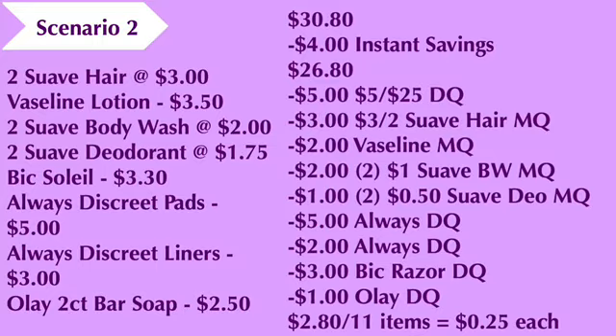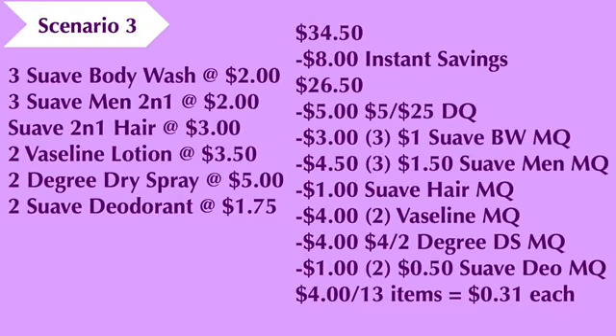Scenario number three: you're going to pick up three Suave body washes at two dollars each, three Suave Men's 2-in-1 body washes at two dollars each, a Suave hair care product (the 2-in-1 in the silver bottle) at two dollars, two Vaseline lotions at three dollars and fifty cents each, two Degree dry spray deodorants at five dollars each, and two Suave deodorants at a dollar seventy-five each. The total comes to thirty-four dollars and fifty cents. We'll have eight dollars come off instantly as everything in this scenario qualifies for the spend-eight-get-two-dollars-off-instantly deal, bringing the cost down to twenty-six dollars and fifty cents. We're going to use our five-off-of-25 digital coupon, three one-dollar Suave body wash coupons (taking off three dollars), three one-dollar-fifty Suave Men coupons (taking off four-fifty), and one one-dollar Suave hair coupon.